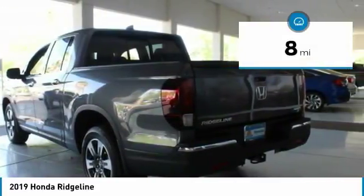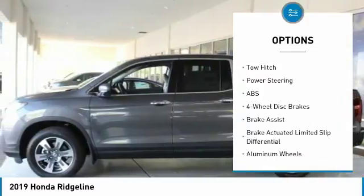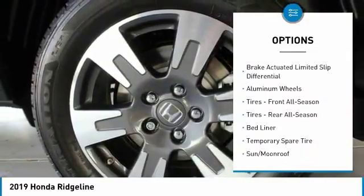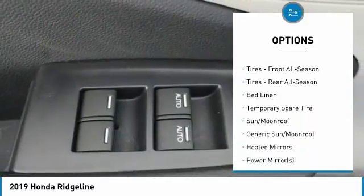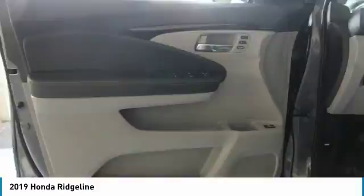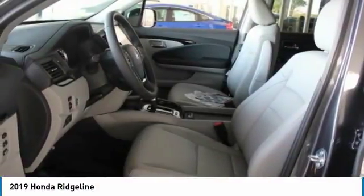Here are some of this vehicle's great options: power passenger seat, steering wheel audio controls, anti-lock braking system, tow hitch, all-wheel drive, navigation system, keyless entry, leather-wrapped steering wheel, adjustable steering wheel, power steering.